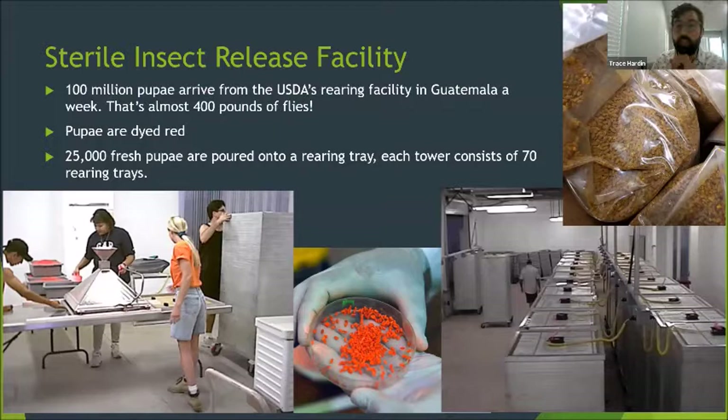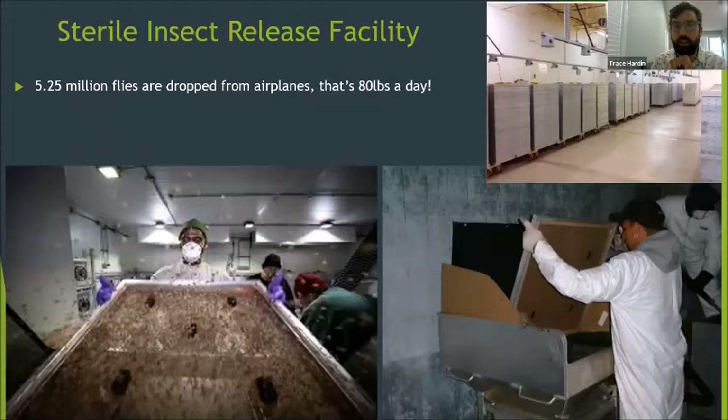99% of female flies are sorted out in the Guatemalan rearing facility using temperature-specific water baths. Once the males arrive at the Sterile Insect Release Facility, they are raised in a tower system composed of 70 individual trays, with each tray housing 25,000 pupae. Each tray is offered sugar jello as a breakfast for freshly emerged flies, and it usually takes about a week until they're ready to go. Every day, towers are moved into giant refrigerators where the flies go into dormancy so technicians can load them into an airplane hopper. Each flight releases over 5 million flies — that's almost 80 pounds of flies dropped from an airplane.